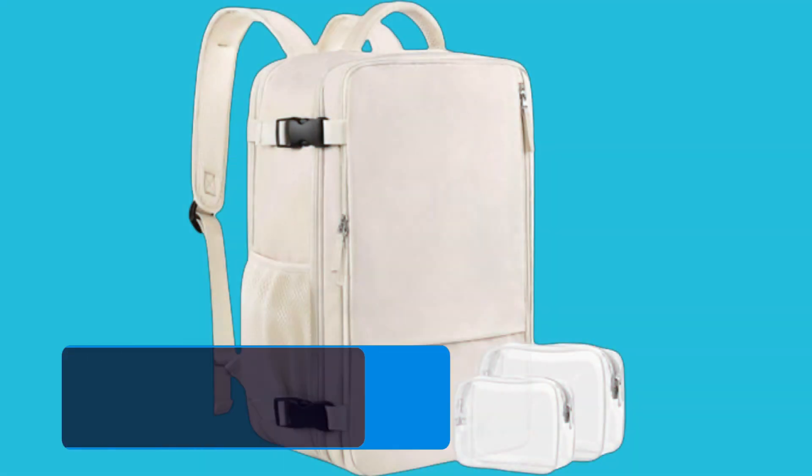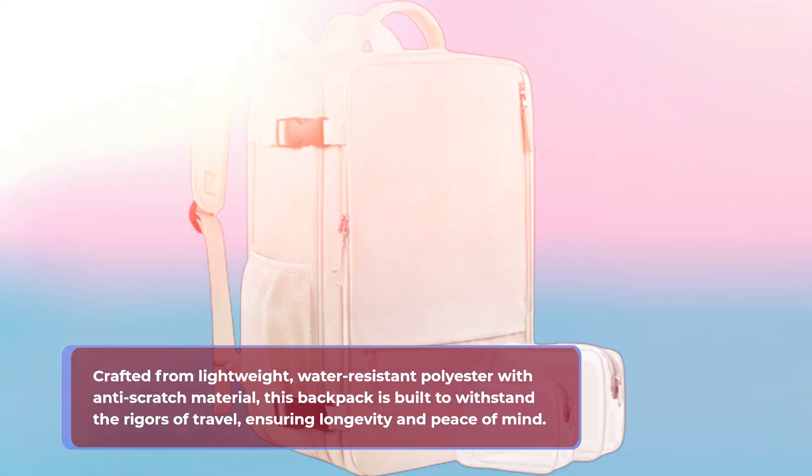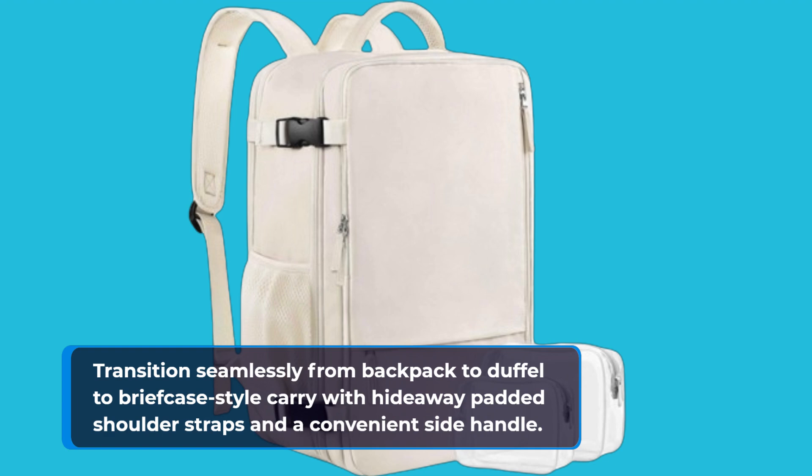Crafted from lightweight, water-resistant polyester with anti-scratch material, this backpack is built to withstand the rigors of travel, ensuring longevity and peace of mind. Transition seamlessly from backpack to duffel to briefcase-style carry with hideaway padded shoulder straps and a convenient side handle.